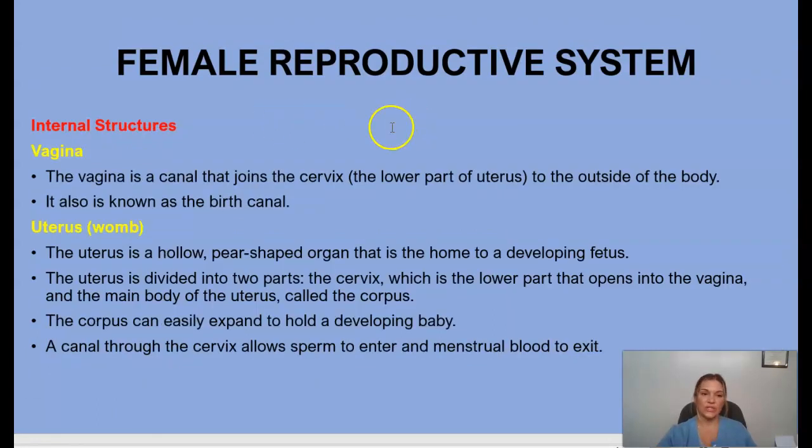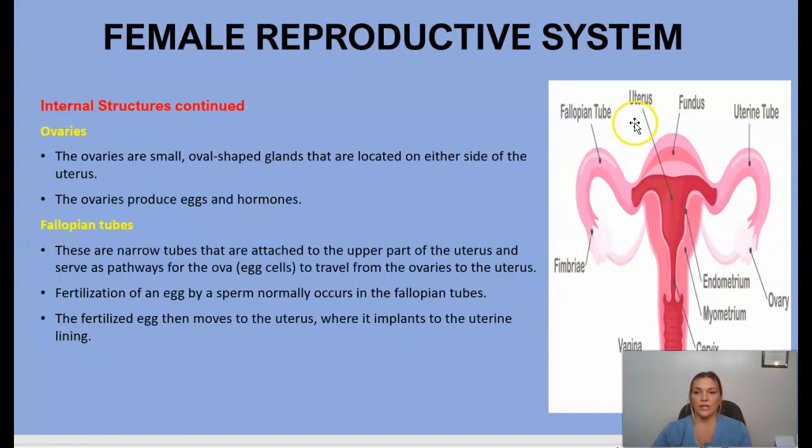The internal structures of the female reproductive system include the vagina — a canal that joins the cervix, which is the lower part of the uterus, to the outside of the body, also known as the birth canal. We have the uterus, or womb, where a developing fetus is housed. The uterus is divided into two parts: the cervix at the lower part, and the main body called the corpus. The corpus can expand to hold a developing baby and allows sperm to enter and menstrual blood to exit.